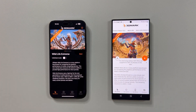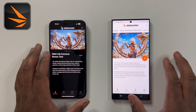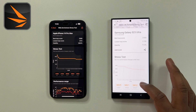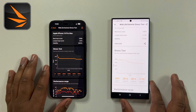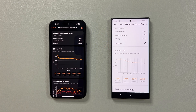Moving on to the second test, we will stress the GPU performance in both devices using 3DMark Wildlife stress test, which imitates a graphically demanding 4K game. This test runs for 20 minutes and will push your phone to its limits. The S23 Ultra completely dominates the iPhone in both peak and sustained GPU performance — scoring about 14% higher in peak performance and about 19% higher in sustained performance. The S23 Ultra definitely wins this second test.